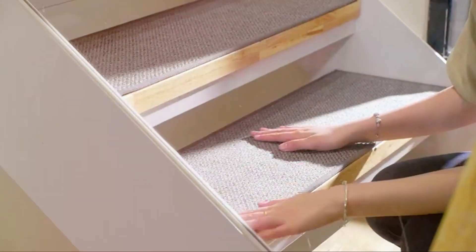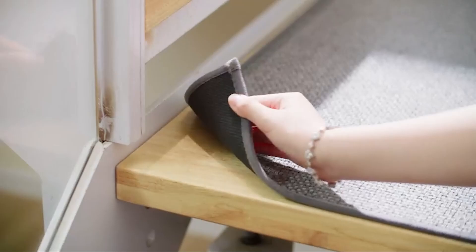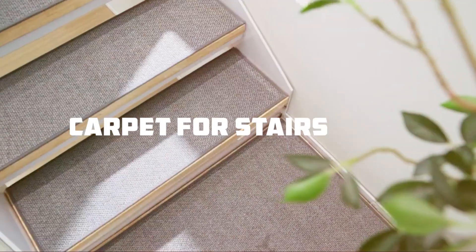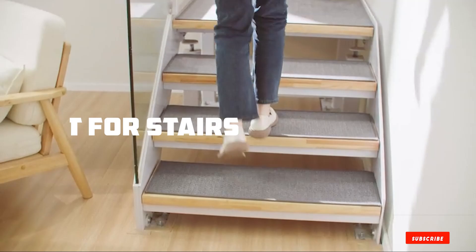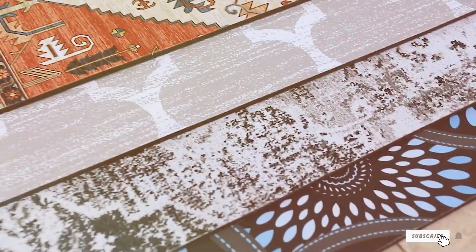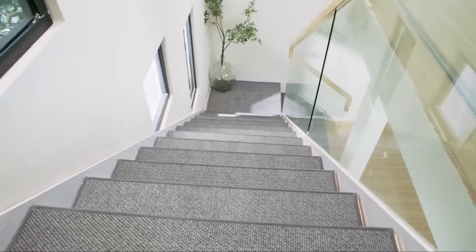Hey there, welcome to our channel. Today we're diving into a topic that can significantly enhance the safety and aesthetics of your home: the best carpets for stairs. If you've been struggling with slippery stairs or want to add a touch of elegance, we've got you covered. Let's explore the top 7 best carpets for stairs that offer both style and functionality.